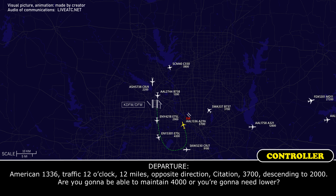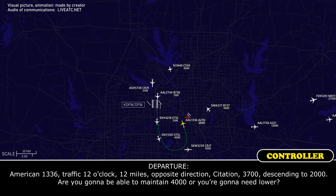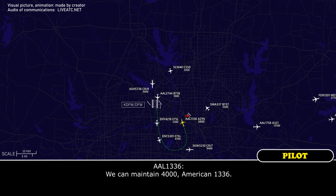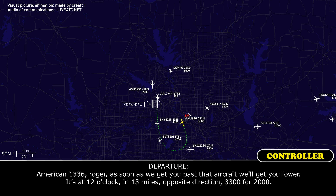American 1336, traffic 12 o'clock, 12 miles, off the direction of the side, 3,700 descending to 2,000. You'll need to maintain 4,000 if you need lower. American 1336, roger, as soon as we get you past that aircraft, we'll get you lower.